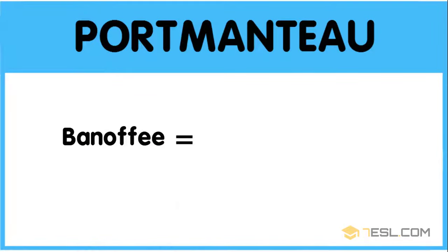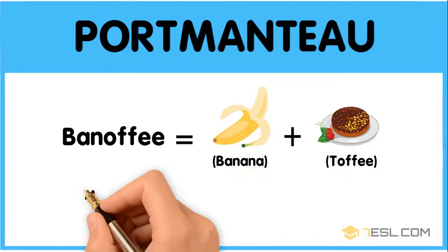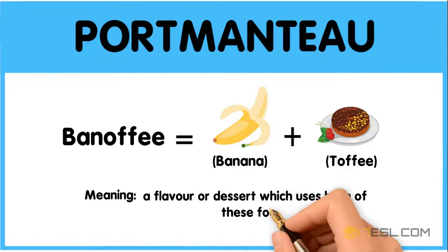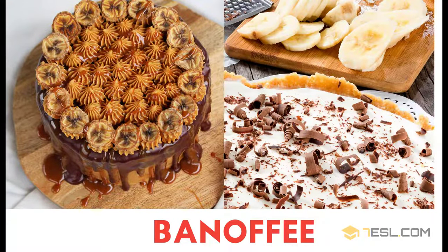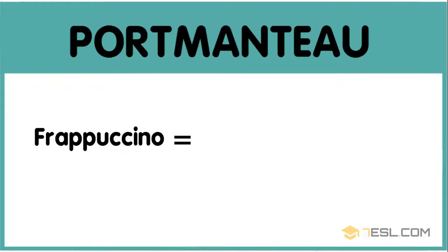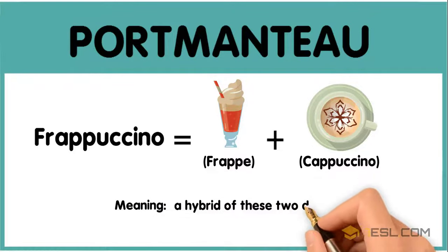Banoffee: banana plus toffee — a flavor or dessert which uses both of these foods. Frappuccino: frappé plus cappuccino — a hybrid of these two drinks.